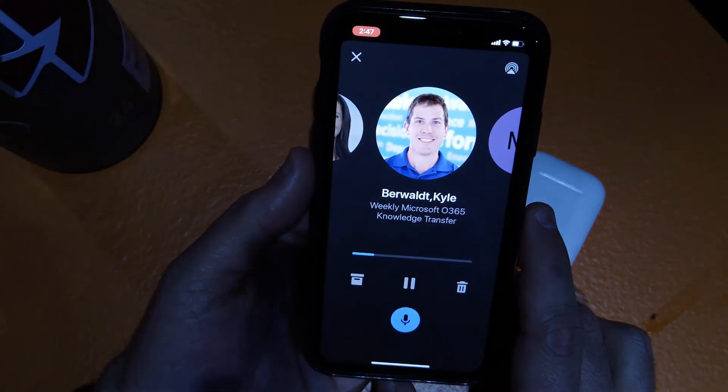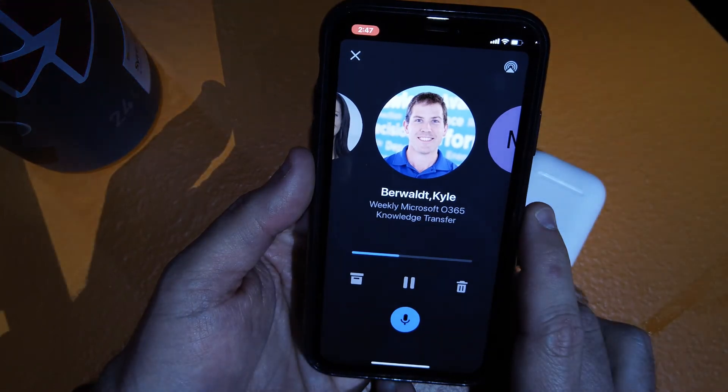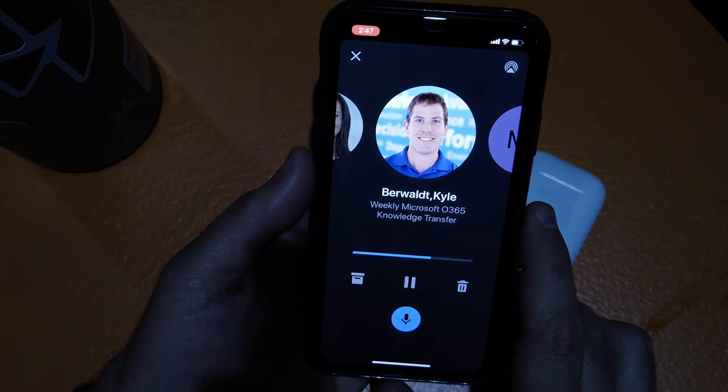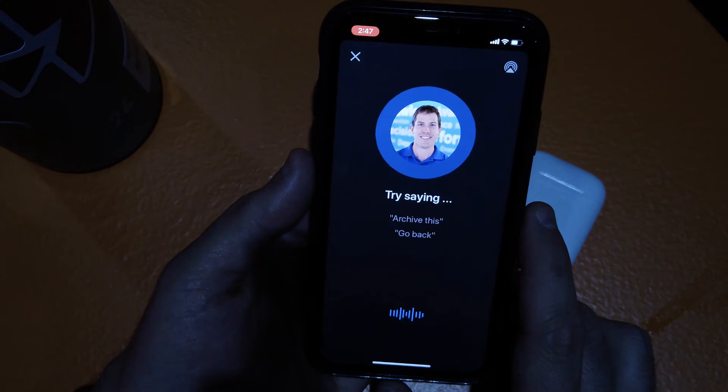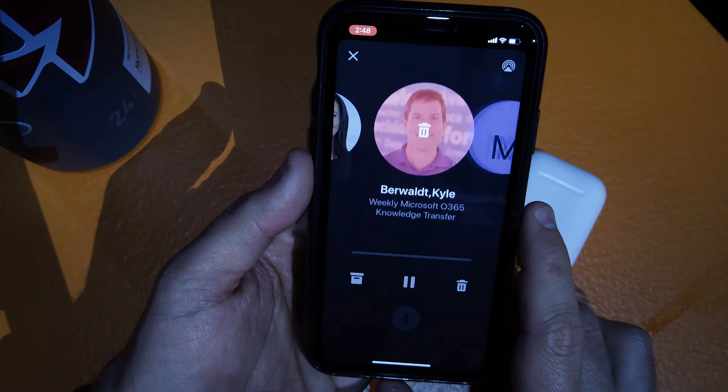Here's another one by Kyle Burwalt. About an hour ago, Kyle Burwalt sent a response about weekly Microsoft O365 knowledge transfer to nine addresses saying, 'Hi Brandon, could you please cancel this meeting?' So I say, 'Hey Cortana, delete this.' And it confirms: 'I'll delete it.'